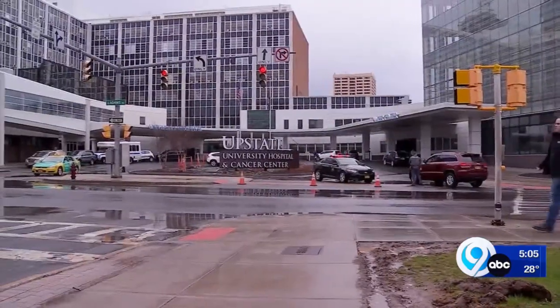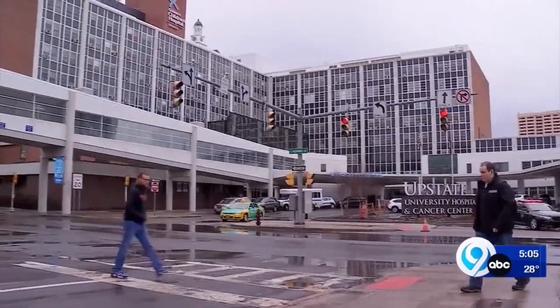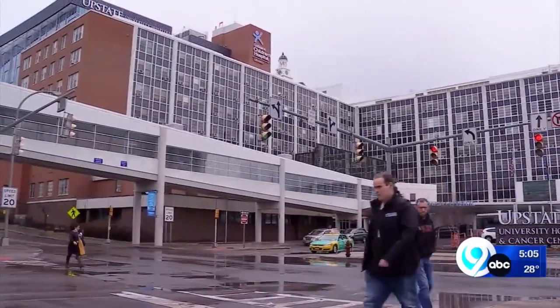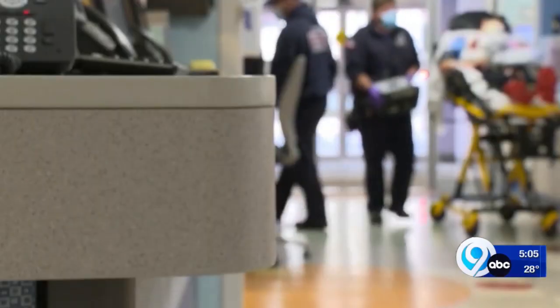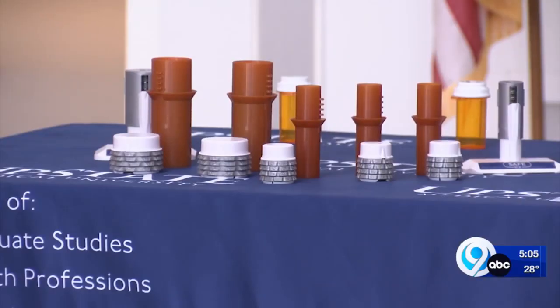The intent is to make sure the medications that we're dispensing go to the appropriate people — making sure that other family members within the house who aren't in need of this medication don't get access. Rolling out this Monday, December 19th, to pediatric patients being discharged at Upstate Medical University. Patients 19 and younger going home with a controlled substance will be given the locking prescription bottle.